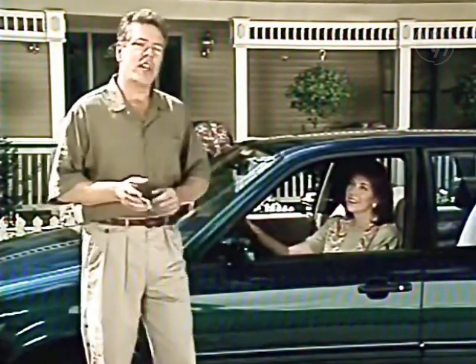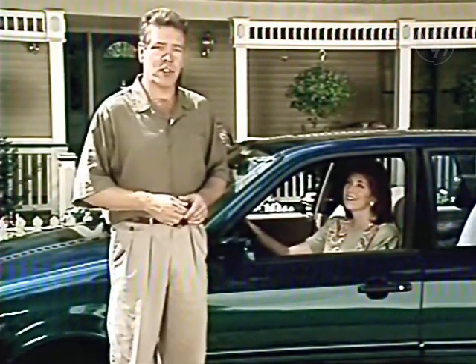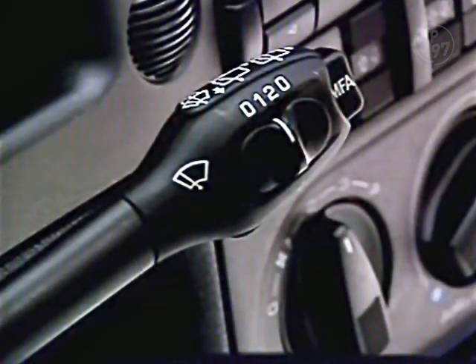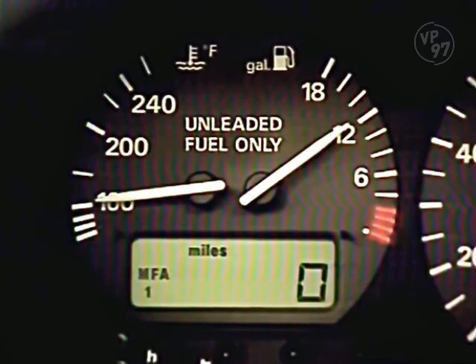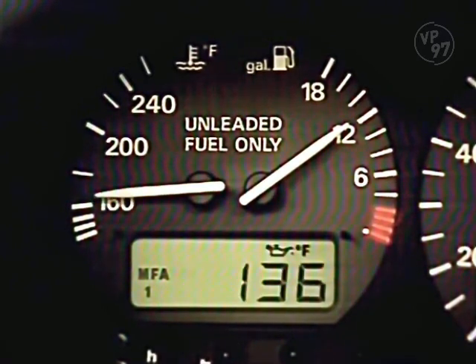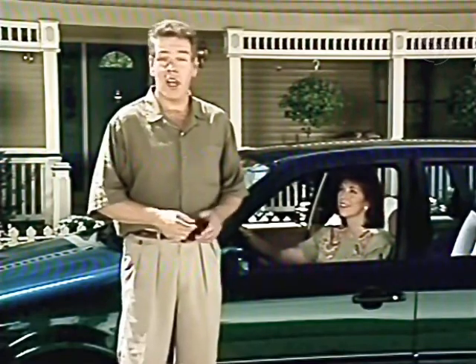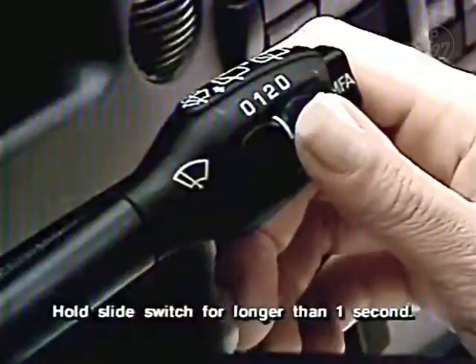The Passat GLX sedan and wagon have a multi-function trip computer. You'll find its information display located on the left side of the instrument panel. When the ignition is on, simply push the button located at the end of the windshield wiper stalk to request information. You can access such things as time of day, elapsed driving time, average fuel consumption, distance driven, average speed, oil temperature, and ambient outside temperature. The multi-function indicator has two memories — one for single trip information and one for cumulative information. Either memory can be zeroed at any time by moving the switch towards zero.